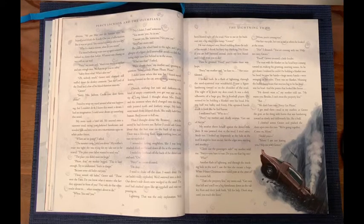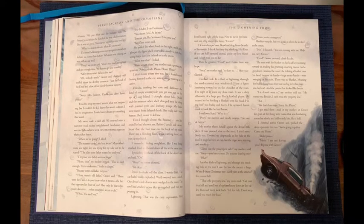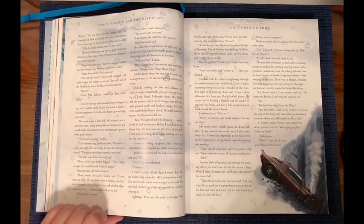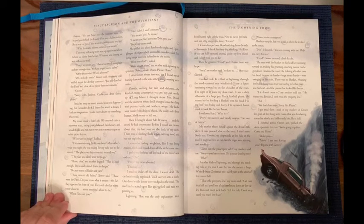Next to me in the back seat was a big motionless lump. 'Grover!' He slumped over, blood trickling from the side of his mouth. I shook his furry hip, thinking, 'No! Even if you are half barnyard animal, you're my best friend, and I don't want you to die.' Then he groaned, 'Food!' And I knew there was hope. 'Percy! We have to—' Her voice faltered. I looked back in a flash of lightning through the mud-spattered rear window. I saw a figure lumbering toward us on the shoulder of the road. The sight of it made my skin crawl. It was a dark silhouette of a huge guy, like a football player. He seemed to be holding a blanket over his head. His top half was bulky and fuzzy. His upraised hands made it look like he had horns. I swallowed hard. 'Who is Percy?' she said, deadly serious.